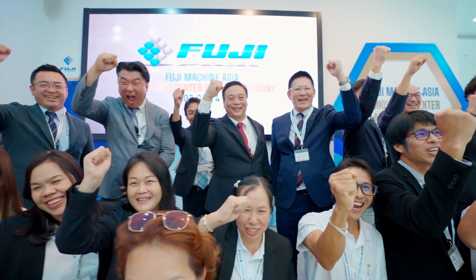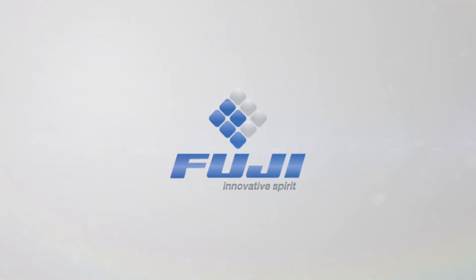Discover the future of manufacturing with us. For more information, visit our website.